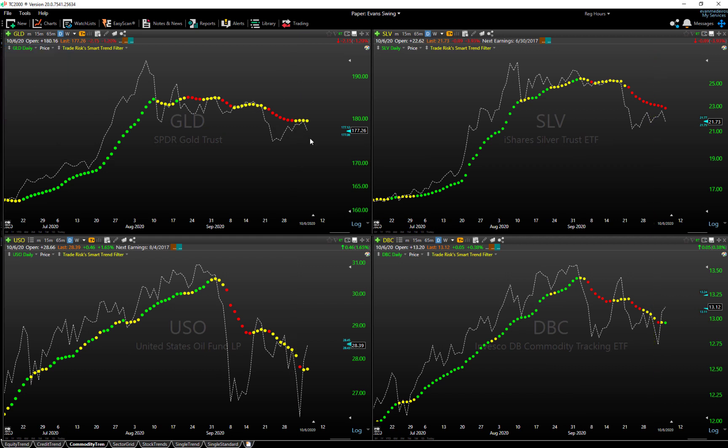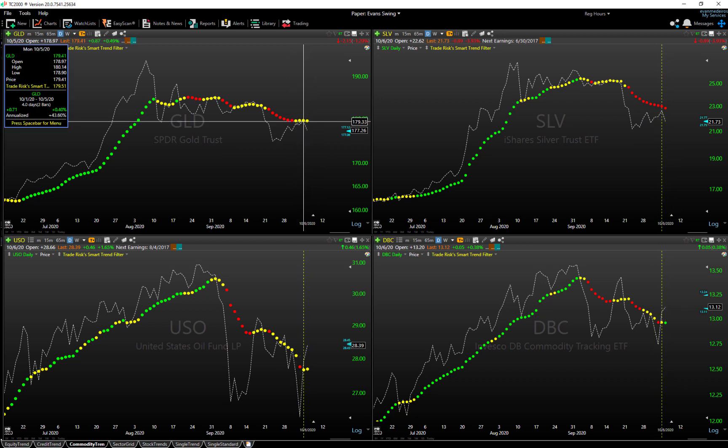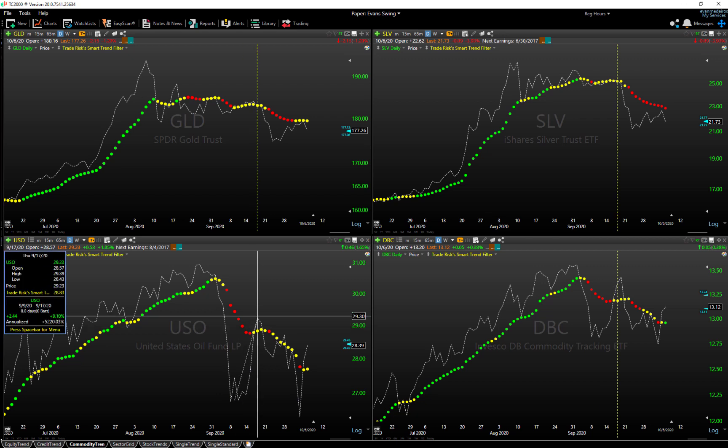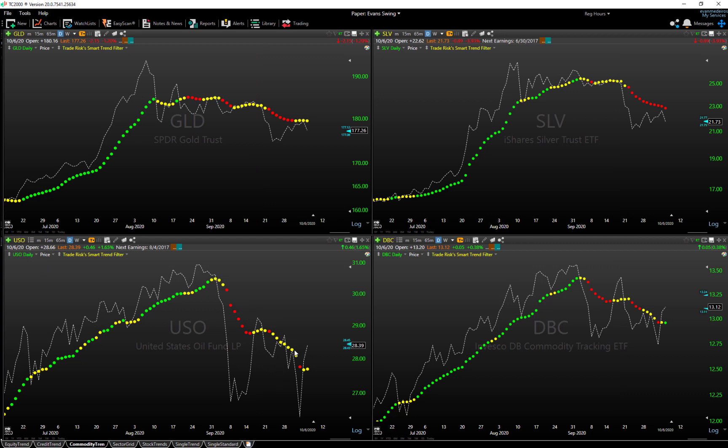Looking at commodities on a daily chart: gold is rolling over a bit today, printing a neutral-to-sell outlook. Silver has been bearish — still in downtrend sell mode with no change. Oil is literally all over the place, making huge swings in both directions, still neutral on a trend basis but trying to flip back bullish. It did close higher today. DBC — the commodity ETF — did print bullish today on the trend filter, which is interesting.